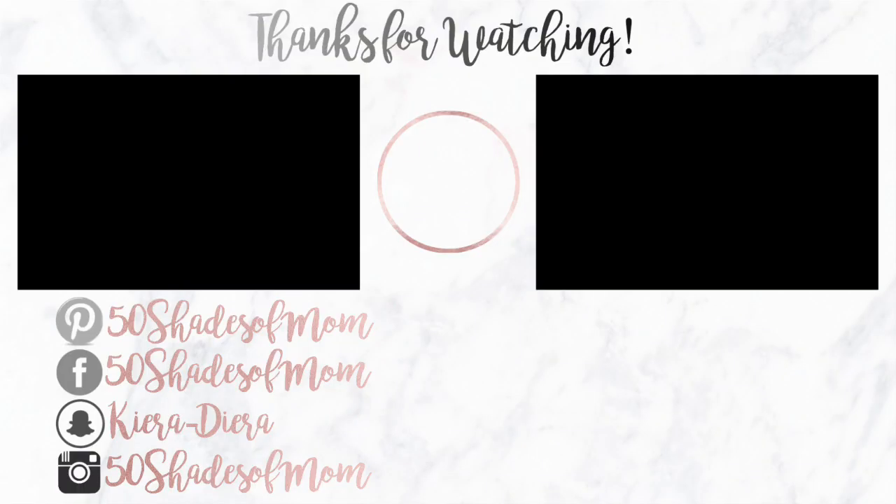That's it for this time's dessert and booze hacks. I hope you guys enjoyed this video — if you did, make sure to give it a big thumbs up. If you want to catch up on all past food hacks, dessert and booze hacks, I have a whole playlist linked below. I love you guys so much and we'll see you in the next one. Bye, guys!